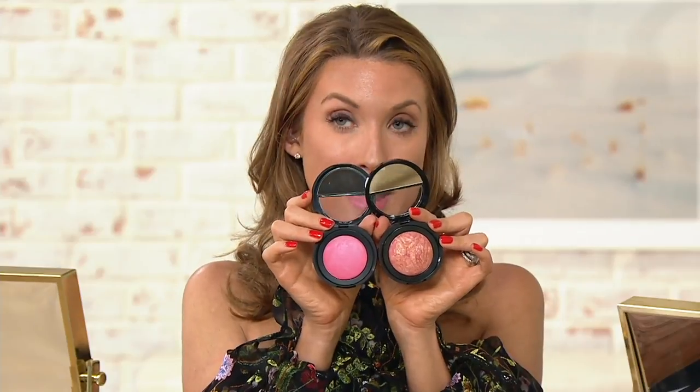This one is Golden Apricot — so who's that for? Honestly, these go either way. Do you want a more bronzy apricot look, or do you want a beautiful pink? The pink is called Malibu.